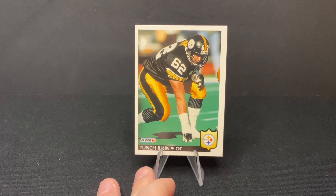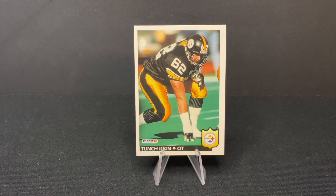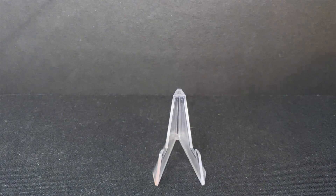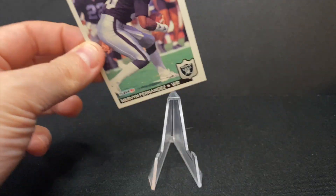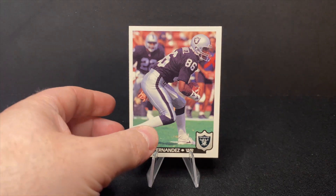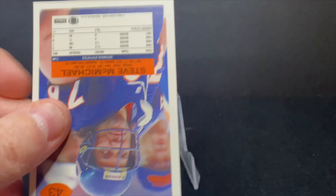Tunch Ilkin — what an amazing name for a Steelers offensive lineman. I can't say that I know a lot about Tunch, but there's Tunch for you. Great look on that card there. All right. There is Mervin Fernandez with the Raiders — he was a wide receiver. I can't really say I know a lot about him. Here is Steve McMichael with the Bears.